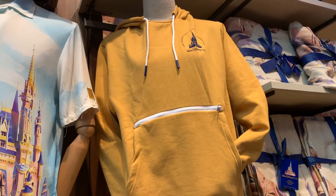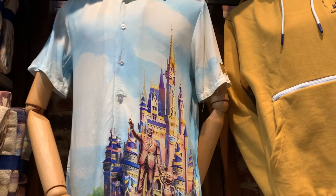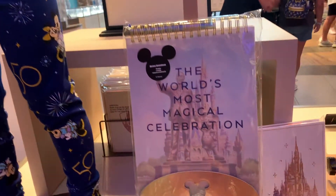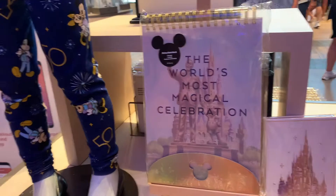These look new to me. I don't remember seeing those before. So this is a Mickey sketchbook. How much is that? I don't remember seeing that before.